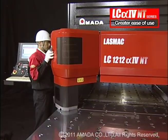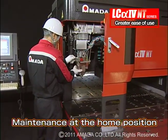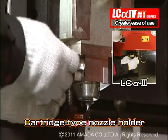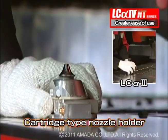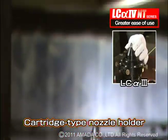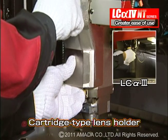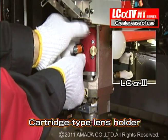Maintenance operations for the LC-alpha-4 NT series laser, such as lens changes and nozzle alignments, are significantly easier because they can be done with the laser head at the home position. The ultra-light cartridge type laser cutting head allows for easy removal. The focus lens and nozzle holder can be removed very quickly because no tools, wiring, or piping are required.